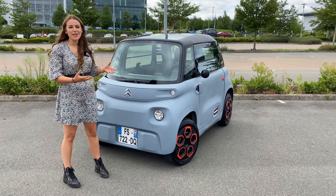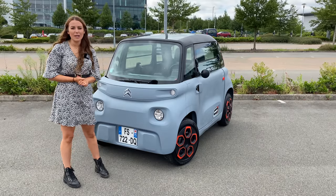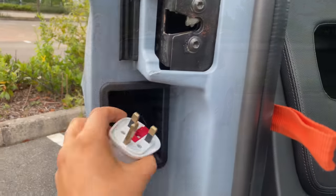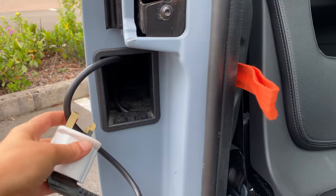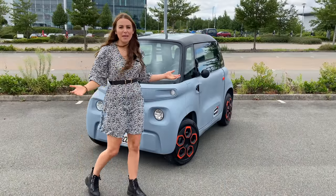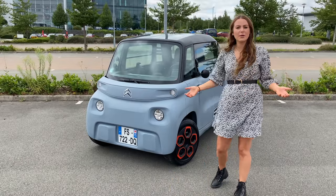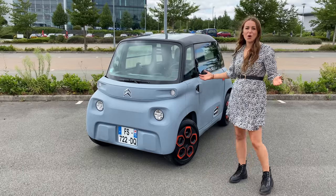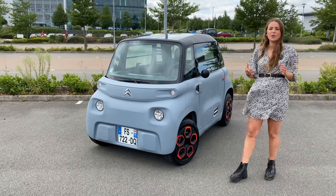It's a fully electric vehicle with a 5.5 kilowatt-hour battery and it will do around 43 miles on a full charge. That doesn't sound great, but it charges in just three hours from a standard three-prong charger — no need for a wall box or anything fancy. You don't even need a separate cable as the cable is rolled up in the side door of the Ami. 43 miles is enough as long as you're plugging it in to whiz around the city quite a few times on a full charge.